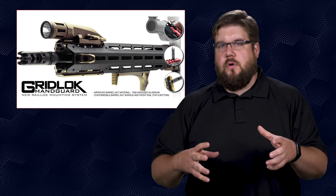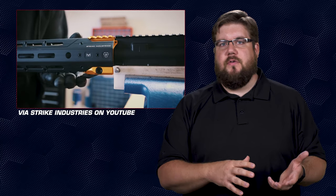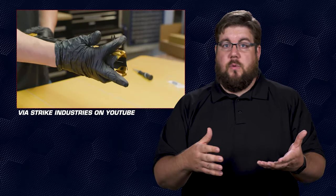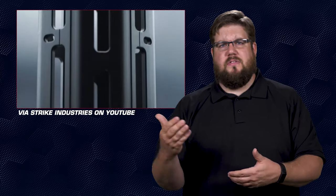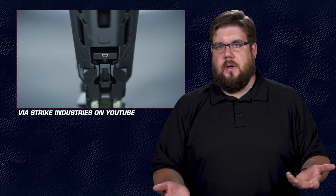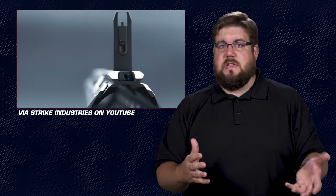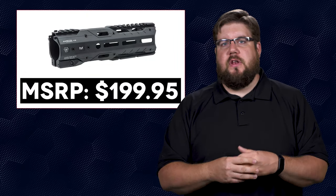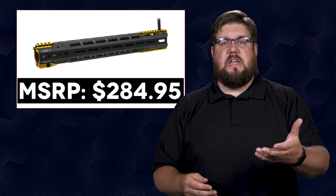Strike Industries has released a new modular rail system called Gridlock. The overall concept is pretty neat. There are 3 sections: the rear attaches to the barrel nut via a locking lever; the middle portion attaches to the rear and is covered in M-LOK slots; and the front section comes in 2 pieces — top and bottom. The top has a fold-away iron sight and some Picatinny rail, while the bottom has M-LOK as well as a couple of horizontal slots. The rail looks fantastic — futuristic and cool. You could swap out the middle section for a different length, or swap color pieces. Pricing for the all-black 8-inch version is $199.95, going up to $284.95 for the 17-inch version with colors.